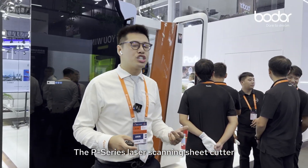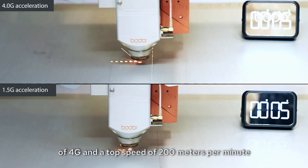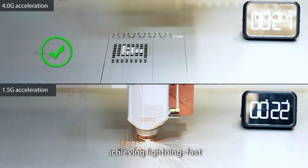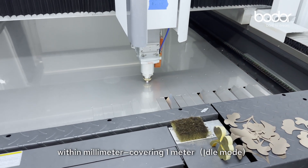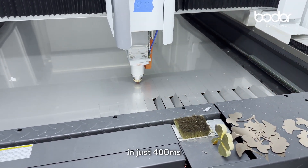The P-series laser scanning sheet cutter offers a maximum acceleration of 4G and a top speed of 20 meters per minute, achieving lightning-fast repositioning within 0 seconds, covering 1 meter in just 480 milliseconds.